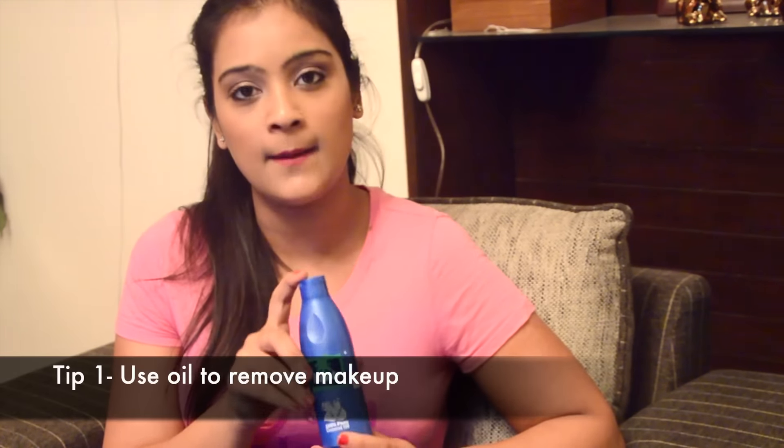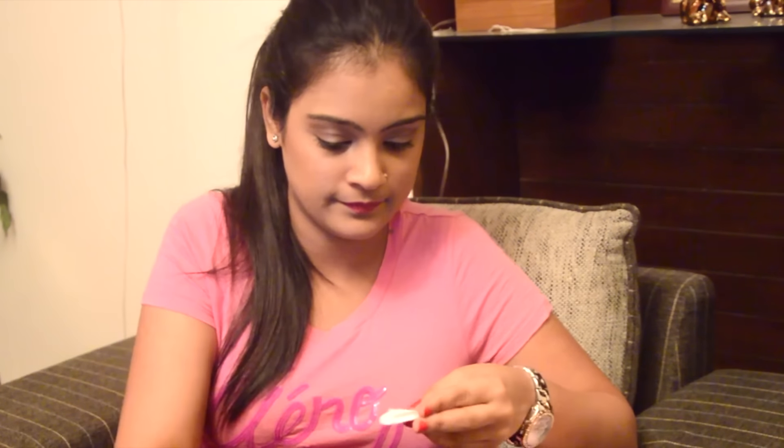Now since we all know how harmful it can be if we sleep with our makeup on, I'll share some makeup removing tips. First things first — stop buying makeup removers, you do not need them. Use your favorite oil instead. I generally like to use coconut oil. I just take the oil on a cotton pad and start rubbing it on my face. This will remove your makeup instantly.